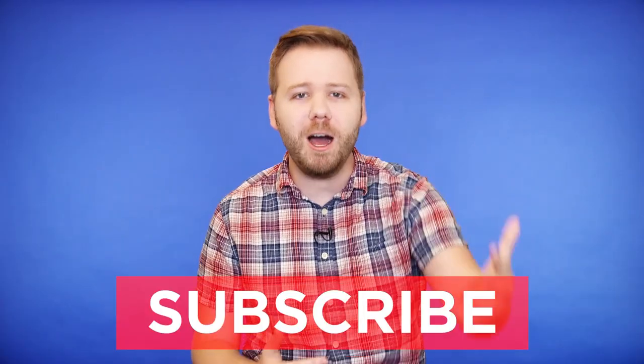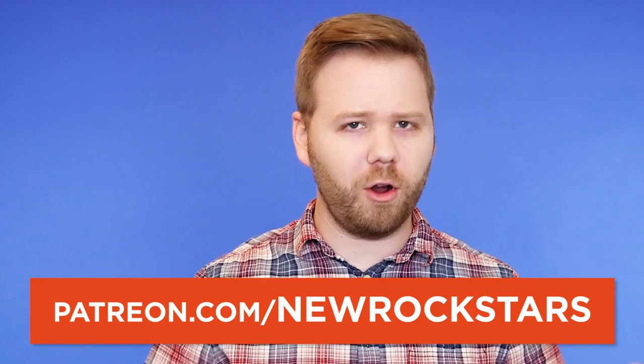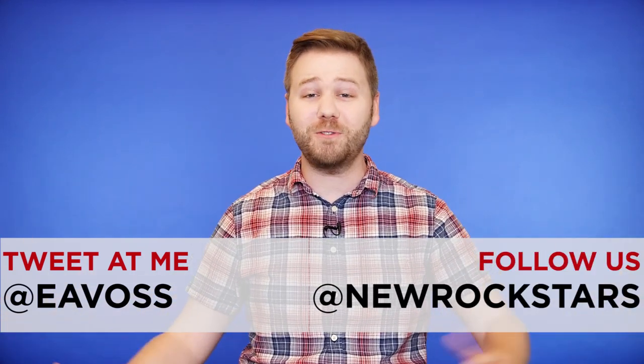I want to keep this conversation about Wonder Woman going — comment, like this video, share it, subscribe to New Rockstars. You can more directly help us make more videos like this, and have a say in what those videos are, by contributing on Patreon. Tweet your thoughts about Wonder Woman to me at EA Boss, or follow New Rockstars on Twitter at New Rockstars for updates on our videos. Thanks for watching. Bye.